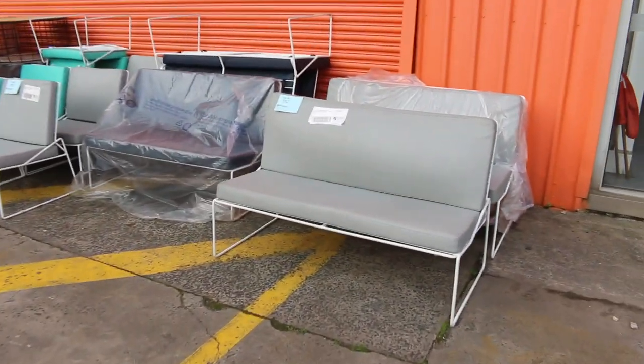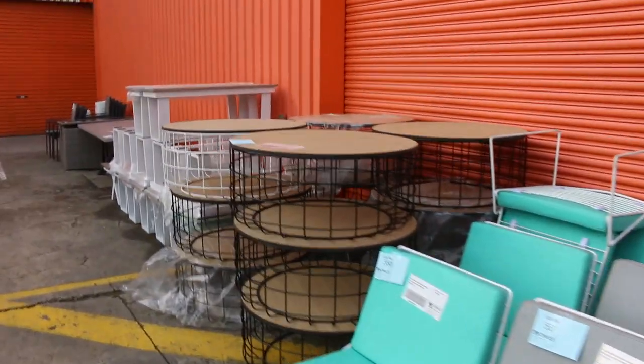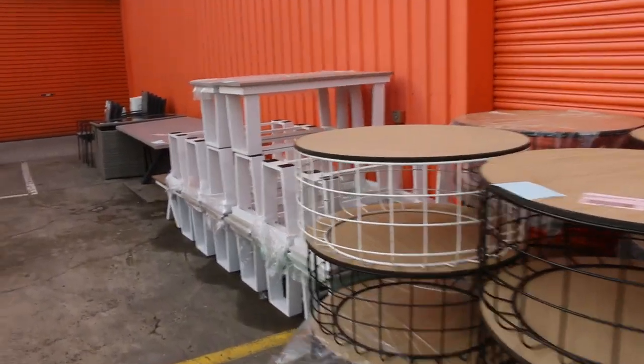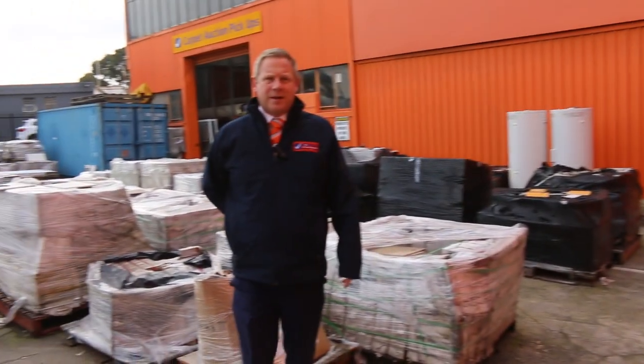A bit more ex-hire furniture — outdoor benches, outdoor coffee tables, outdoor tables — a few nice bits and pieces. Nice big auction overall. Those chilled, sparkling, and boiling taps look fantastic, along with all the furniture and cooking appliances. Thanks for watching, folks. Hope to see you here tomorrow at 10am.